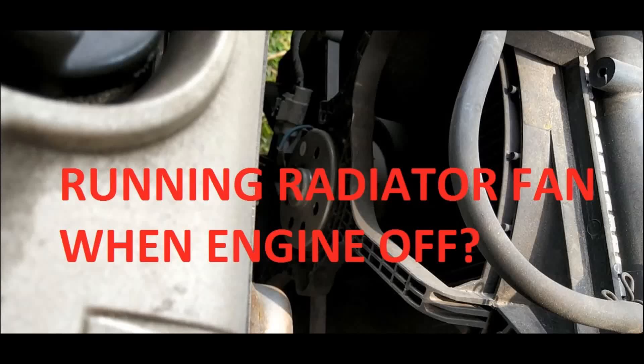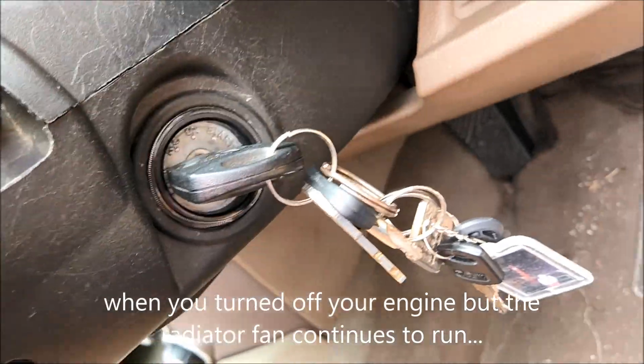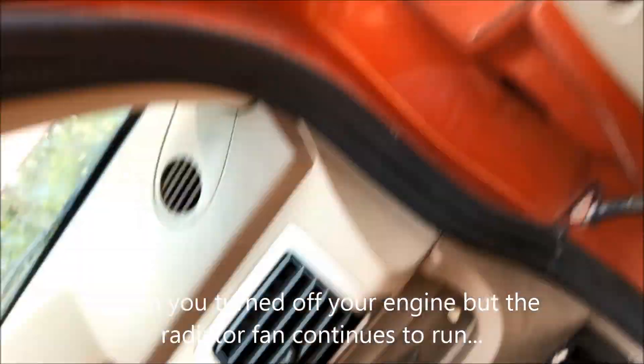Does your radiator fan keep running when your engine is turned off? You might have a couple of reasons. In this video I'm going to show you how I diagnose the issue and rectify it.